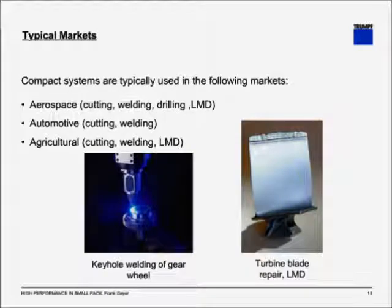Other markets not obvious due to part size include aerospace, where cutting, welding, drilling, and laser metal deposition are used. The right picture shows a turbine blade repair, where laser metal deposition is used to repair a damaged turbine blade edge — very commonly used after a bird strike or a certain number of service hours. In automotive, cutting and welding are used, such as keyhole welding of a gear wheel, popular for powertrain parts. In the agricultural business, systems are also used for cutting, welding, and LMD — for example, to coat anything related to cutting, chopping, and harvesting systems.